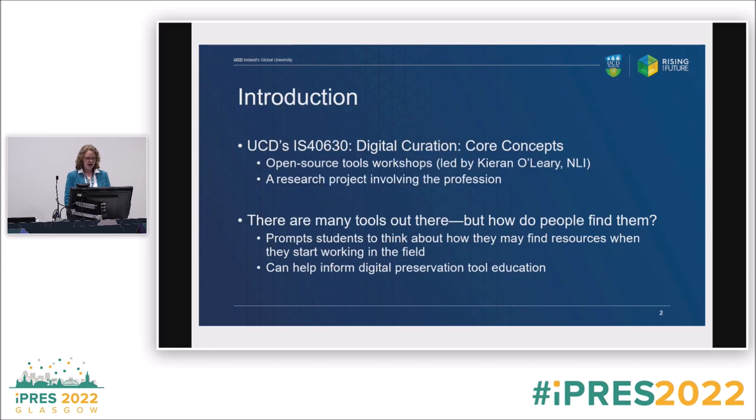This is in a module I teach and coordinate called Digital Curation Core Concepts. We learn about the basics of digital preservation and digital curation. We also do tool workshops led by Kieran O'Leary — a really important partnership, because as an academic, I haven't worked in a library or archive for over a decade. Kieran is on the front lines working with these tools day to day.